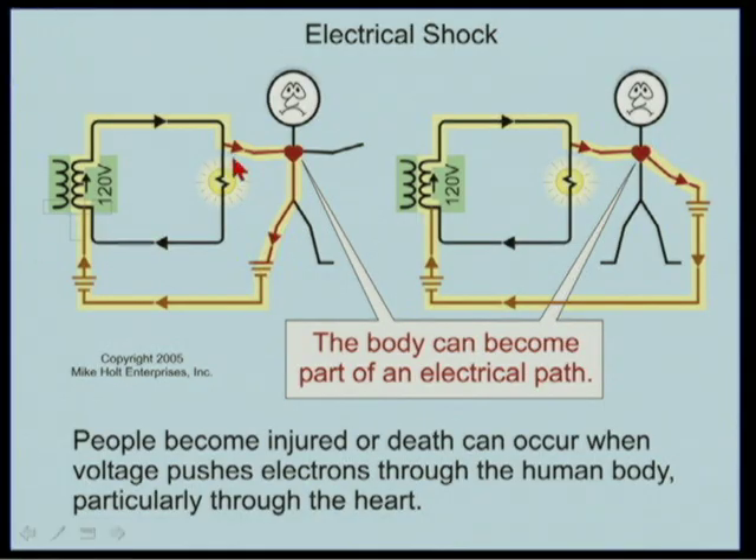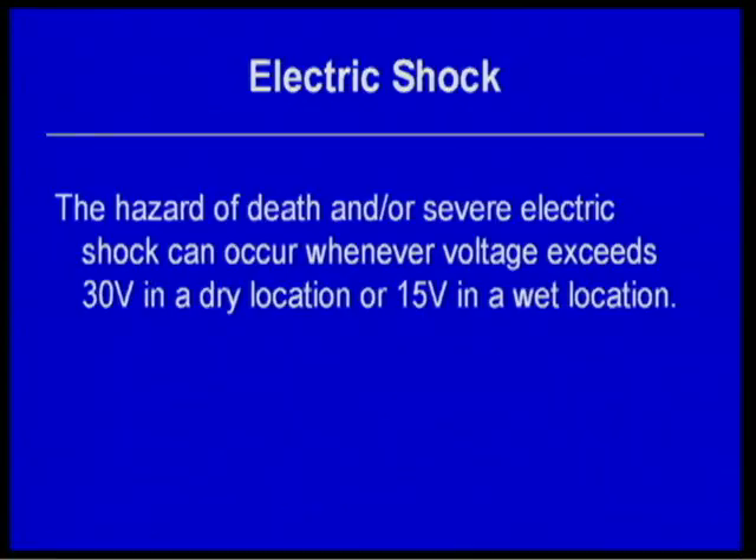Looking at the graphic: electrons leave the source, travel to the light, and to the human being, because there is a conductive path back to the earth — that's a danger. Hand to foot, hand to hand, making contact with something conductive. We'll try to put together a more pictorial graphic showing both hand-to-foot and hand-to-hand scenarios.